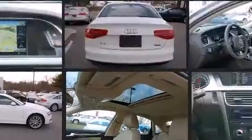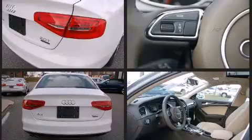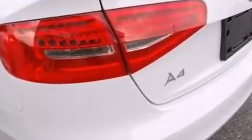Under the hood, you'll find a four-cylinder engine with more than 200 horsepower, providing a smooth and predictable driving experience. A turbocharger further enhances performance while also preserving fuel economy.